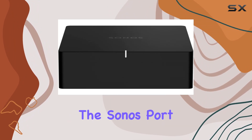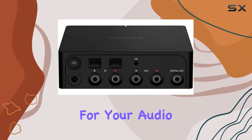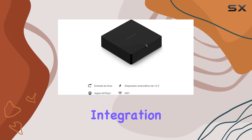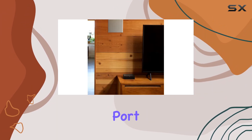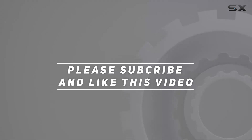In conclusion, the Sonos Port is not just a streaming component — it's a game changer for your audio setup. Elevate your music experience, enjoy seamless integration with your favorite devices, and unlock the full potential of your stereo with the Sonos Port. Check out the video description for an updated price, and thank you for watching.